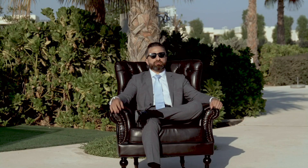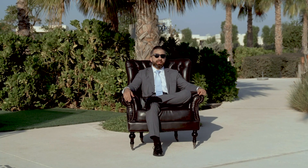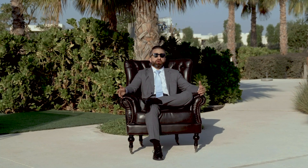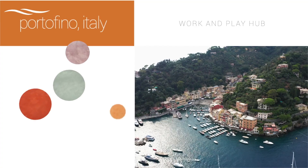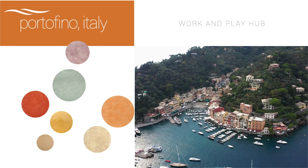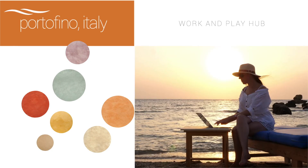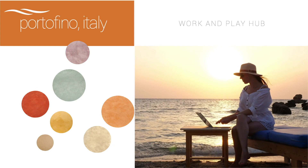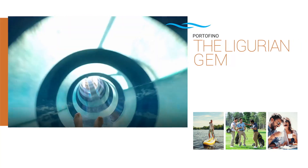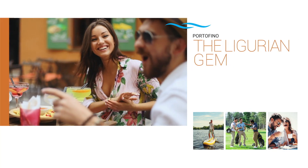That all sounds great, but let's really think about this. Even if I'm working, I'd like to be able to relax, work, play, pampering — you get my drift. Portofino, the city with vibrant colors, is the perfect place for work and play. Imagine sitting on the beach, replying to emails, doing online meetings, and on a whim you can jump into the water for a break before going back to business.